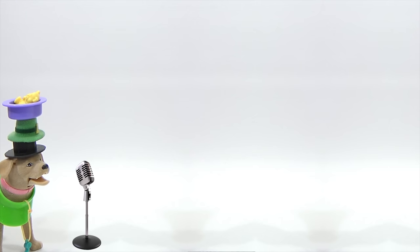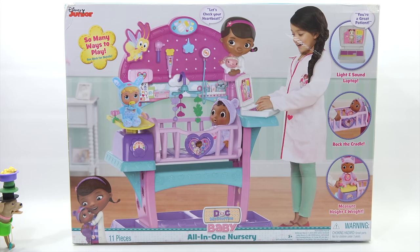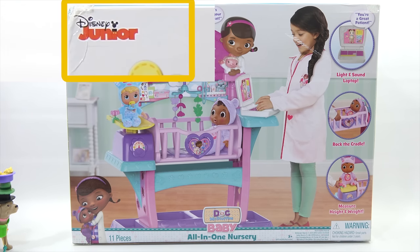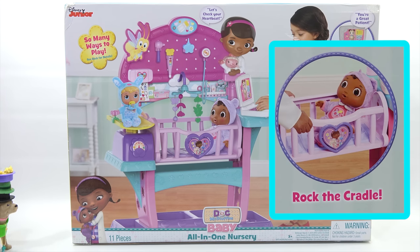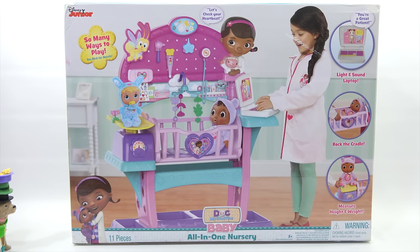Ladies and gentlemen, nominee number two, the Disney Junior Doc McStuffins All-In-One Nursery. You know, LPS Dave, sometimes in life you just feel small, especially next to this giant box for the Doc McStuffins Baby All-In-One Nursery. Ages three plus. So many ways to play. This is on Disney Junior. Let's check your heartbeat — you're a great patient. Light and sound laptop, rock the cradle, measures your height and weight.